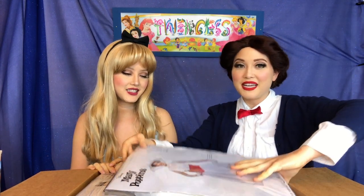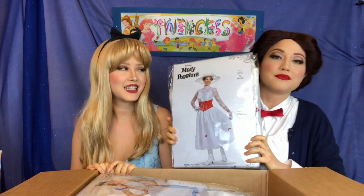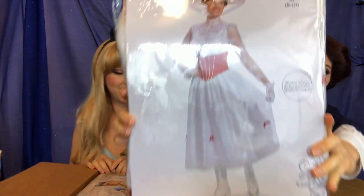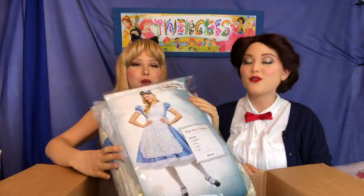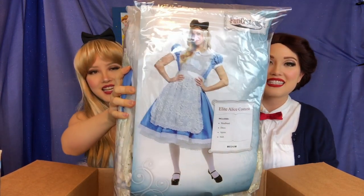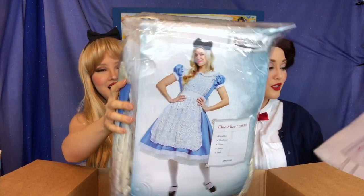Mine's first! The Jolly Holiday and Supercalifragilisticexpialidocious dress — amazing Mary Poppins! And then mine: oh, you are floofy! So much floofy! Alice! It's Alice! So excited, you guys, these are so cool!